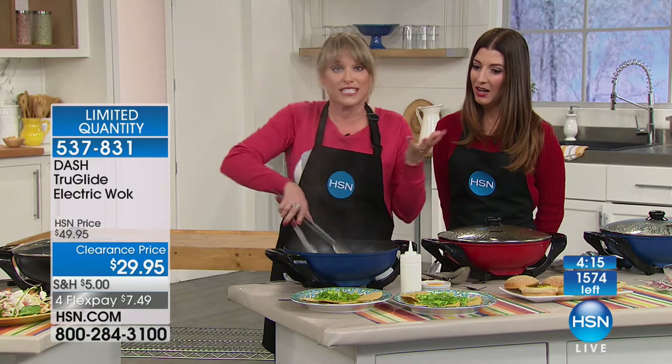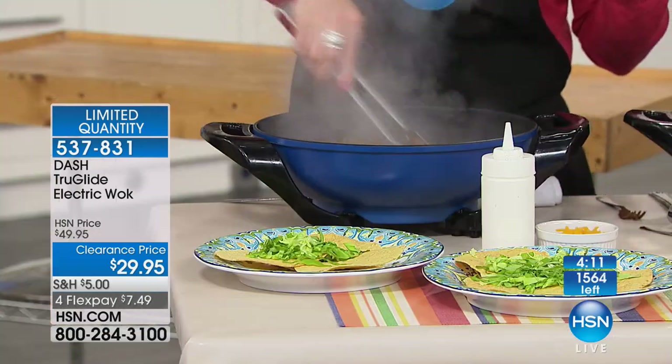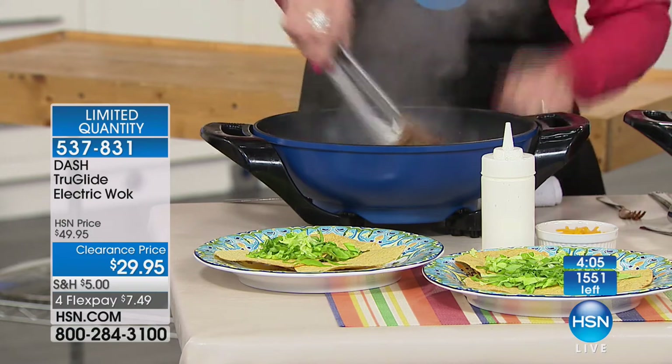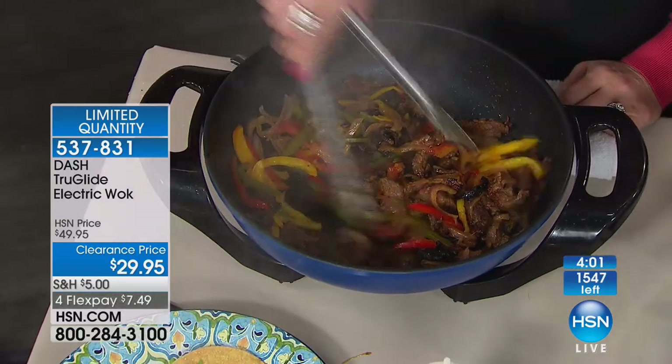I like when you go to the higher-end Mexican restaurants and they cook for you table-side — you can cook table-side with this because all you have to do is plug in. Give your friends and family a table-side fajita experience. My husband loves fajitas — if he could marry a fajita, he would. But he can't, so he married me. Let's say hi to Brenda in Virginia, who's been shopping.